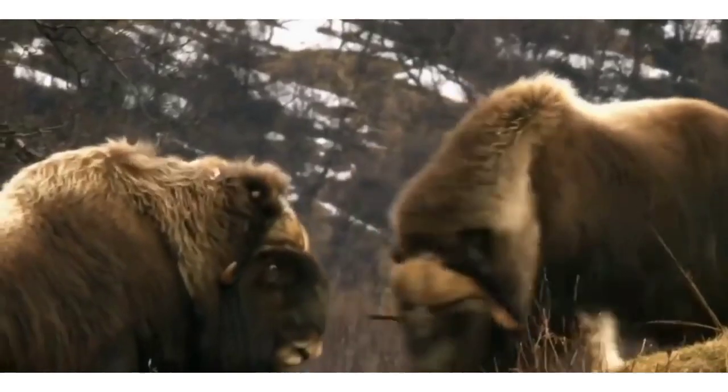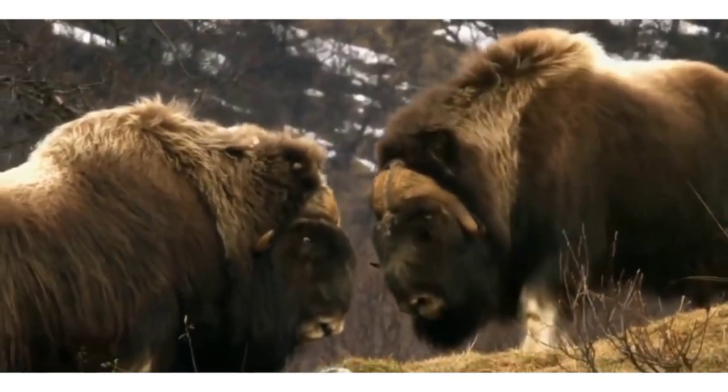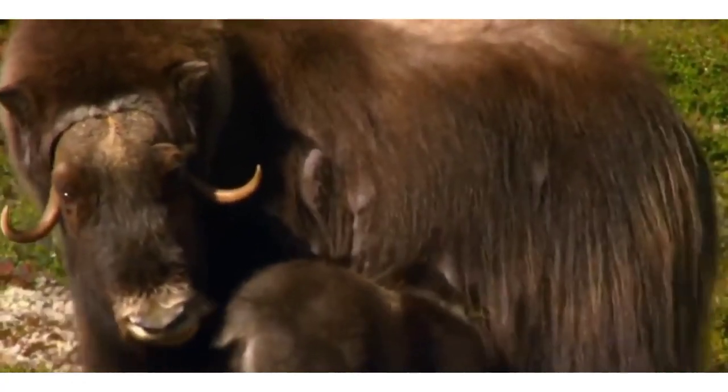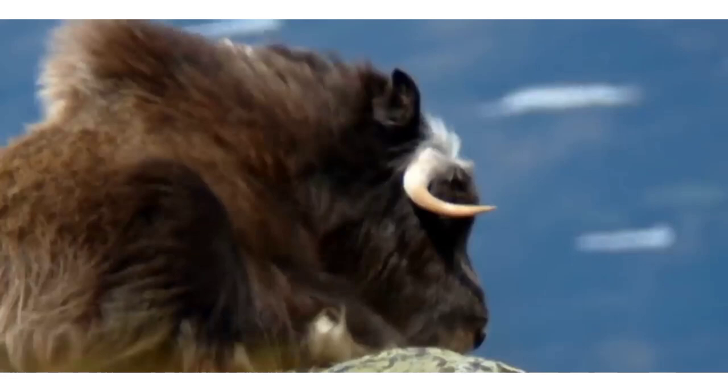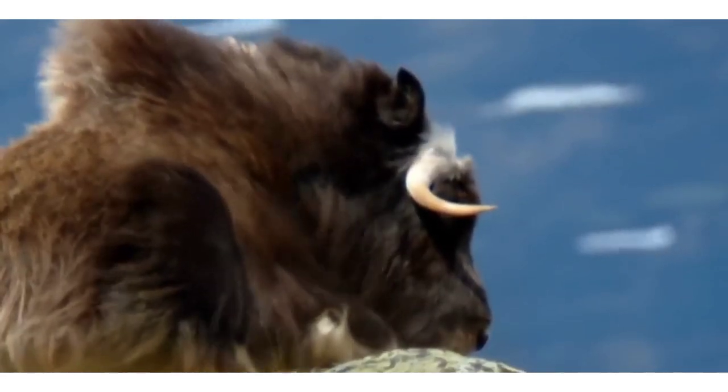Other than humans, of course — some of us have a hard time growing out our hair, but overall our hair could reach the same length as the musk ox if we never got haircuts. Certainly, their thick fur and long hair is a very helpful feature for these animals since they have to endure some of the coldest temperatures on the planet.